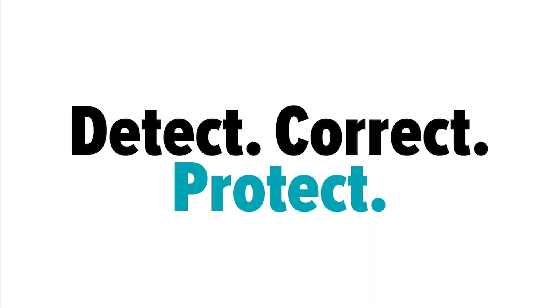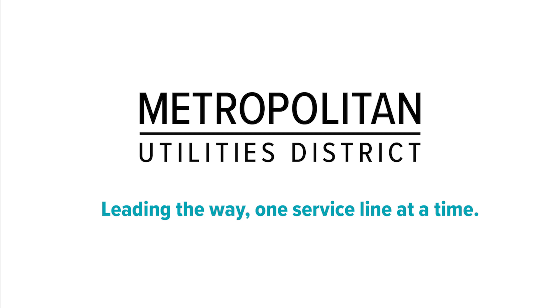Detect. Correct. Protect. MUD — leading the way, one service line at a time.